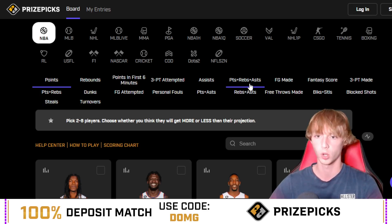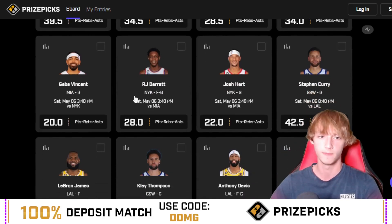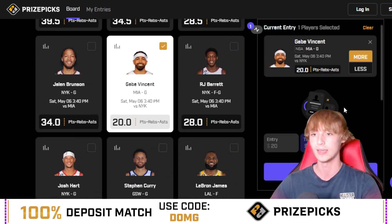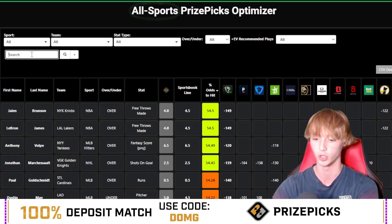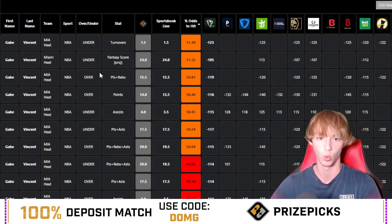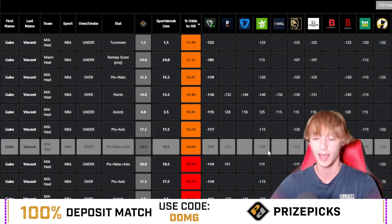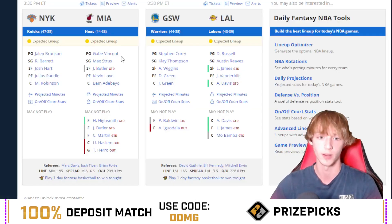Starting off with a PRA for the early game — the Heat game. Going with Gabe Vincent over 20 PRA at 3:30 today, locked at 3:40 on PrizePicks. Using the DJ Fantasy Optimizer tool — sportsbooks have him at minus 145 over 19.5 PRA. On PrizePicks I'm getting a 0.5 bump with him at 20, which is a pretty solid spot.